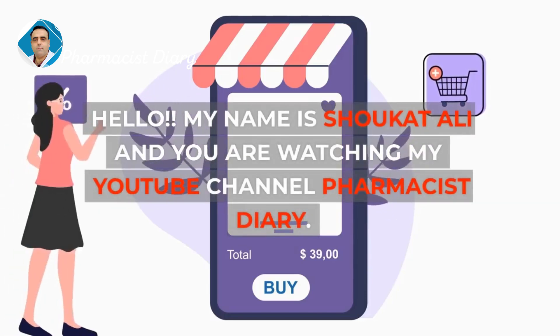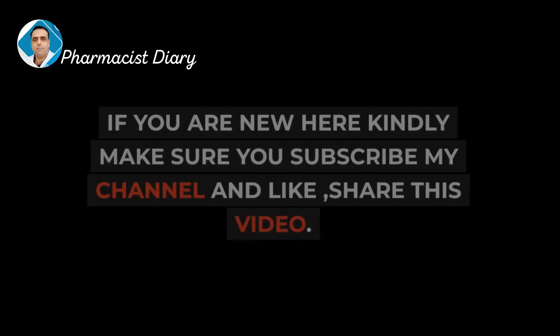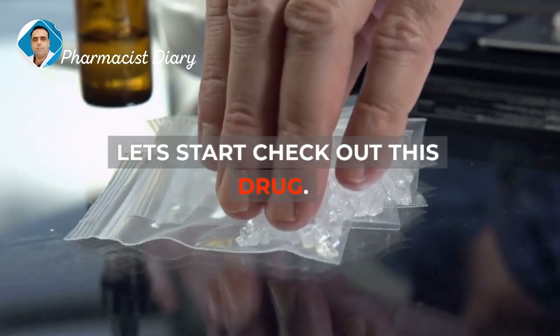Hello, my name is Shokat Ali and you are watching my YouTube channel Pharmacist Diary. If you are new here, kindly make sure you subscribe to my channel and like and share this video. Let's start and check out this drug.